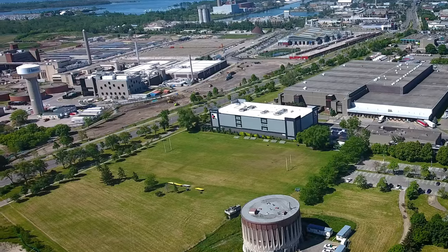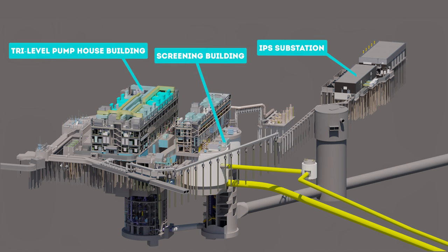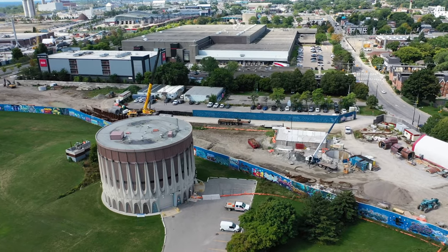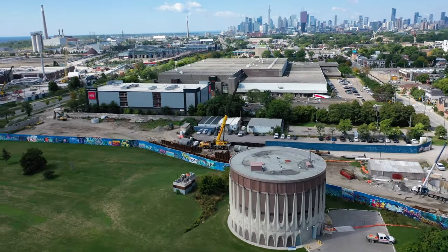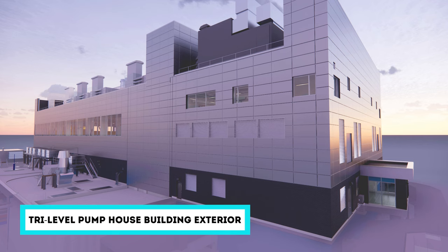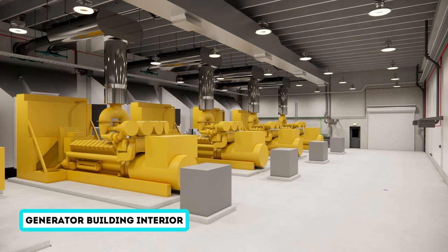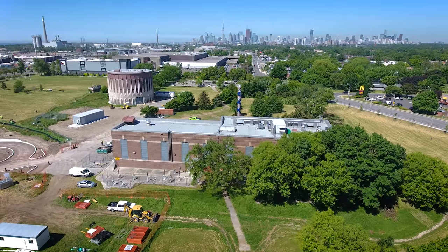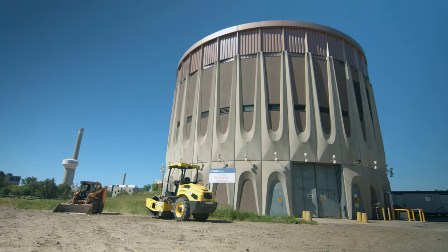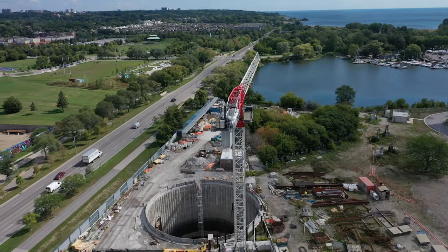A new integrated pumping station will be built to receive and pump flows into Ash Bridges Bay Wastewater Treatment Plant from three tiers, including the flows that currently go to two older existing pumping stations, as well as the additional flows that will come from the new tunnel system. The new pumping station will include a tri-level pump house building, a new screening building, and a new generator building, which will ensure operations can continue during power outages. This new integrated pumping station will replace the two existing pumping stations north of Lakeshore Boulevard that are aging and in need of replacement. Until the new integrated pumping station is ready for operation, the two existing pumping stations will continue to convey flows to the Ash Bridges Bay Wastewater Treatment Plant for treatment.